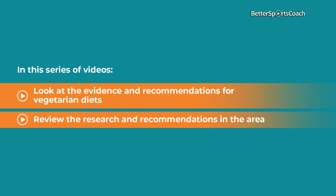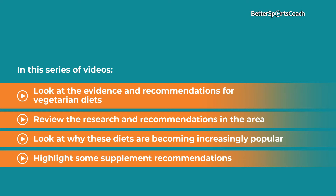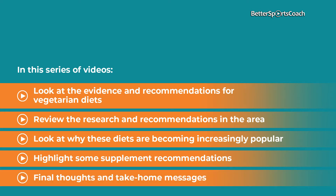We're going to review the research and recommendations in the area, which will include a breakdown of the aspects involved with a vegetarian diet. Then we'll look at why these diets are becoming increasingly popular and how, as an athlete or coach, you can use this diet approach to improve or maintain strength and recovery whilst optimising training outcomes. We're also going to highlight some supplement recommendations and close with some final thoughts and take-home messages.